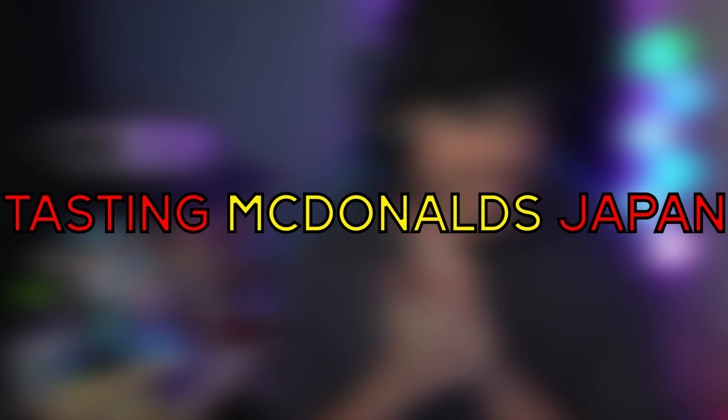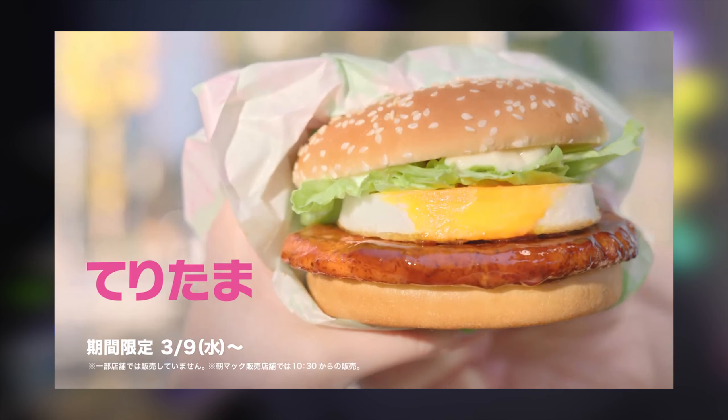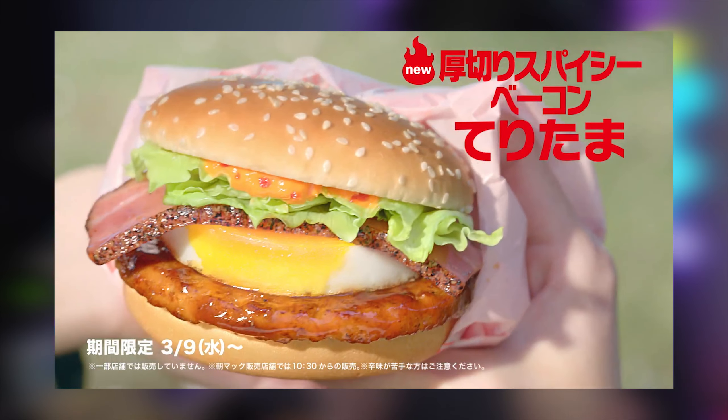All right, we got us a good one today — we got some more McDonald's content. McDonald's has a lot of new items today and I'm gonna be trying them for you guys, not all of them since you can only eat so much, but we'll definitely try a bunch.